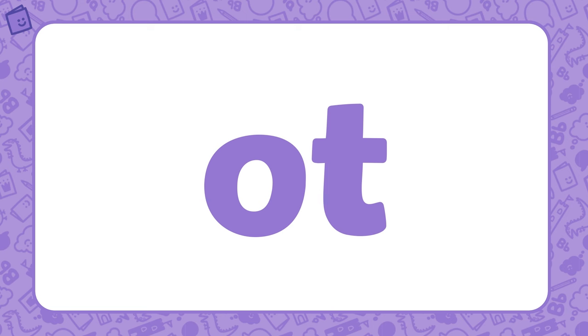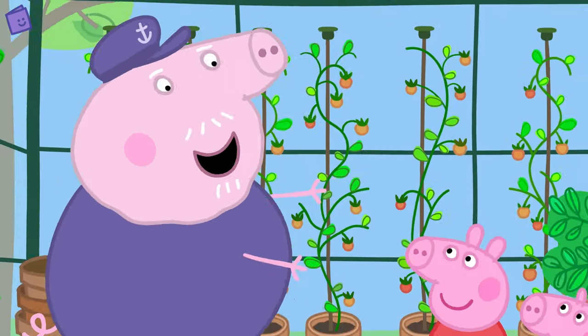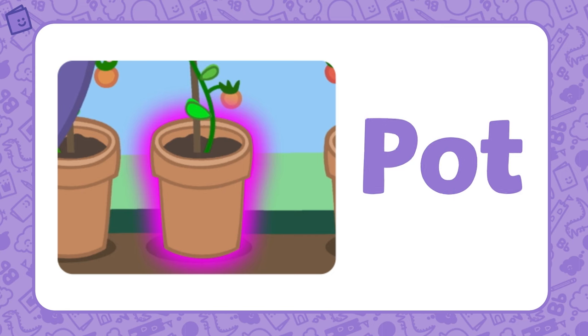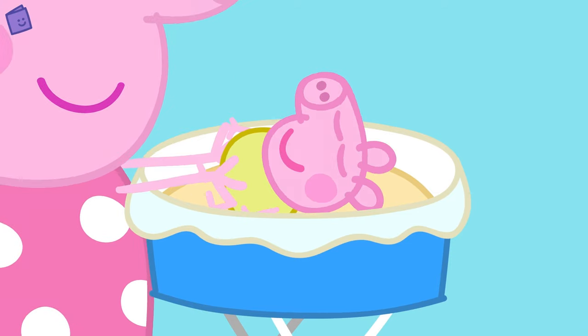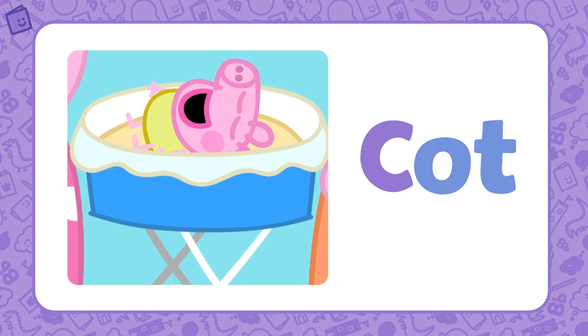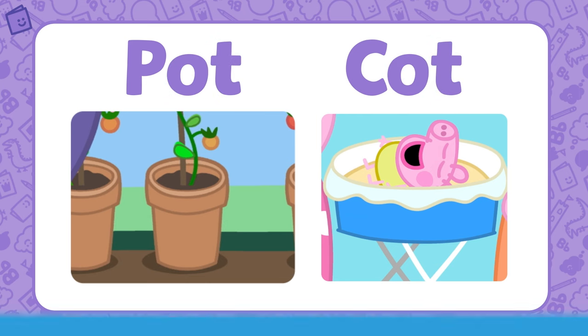Our last word family is OT. OT is the base of this word family. Grandpa Pig is showing Peppa and George his greenhouse — that plant smells lovely in that flower pot. Pot is part of the OT word family — if we add P to OT, we get the word POT. Baby Alexander is going to sleep in his cot. Cot is also part of the OT word family — if we add C to the base letters OT, we get the word COT. Pot and cot both belong to the OT word family.